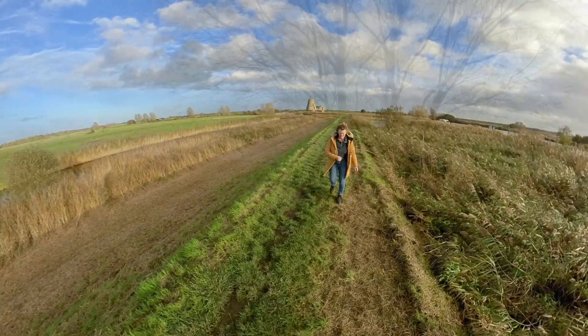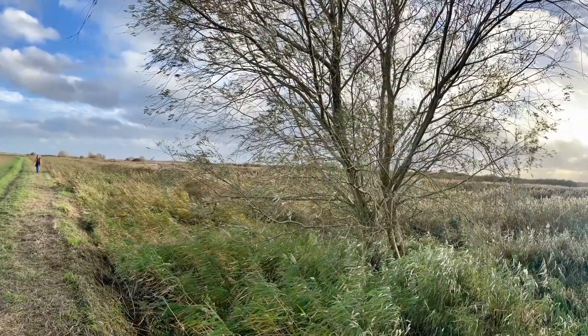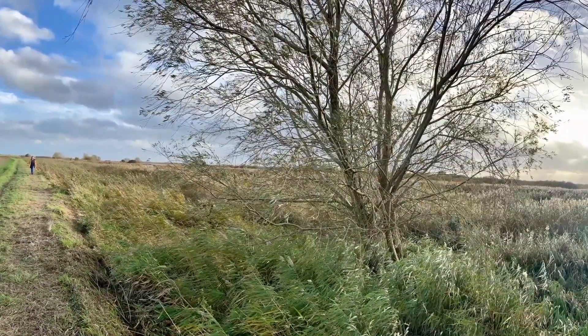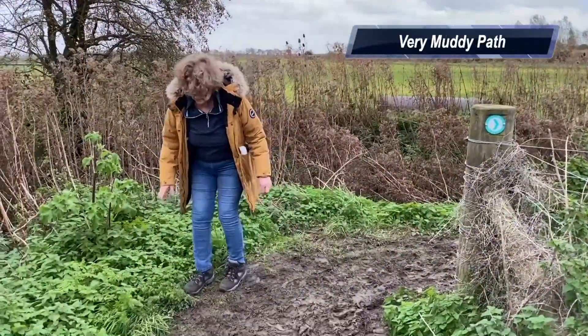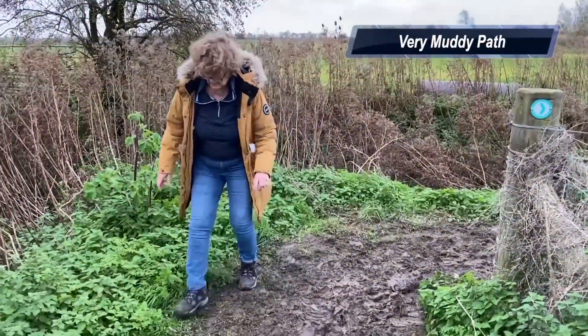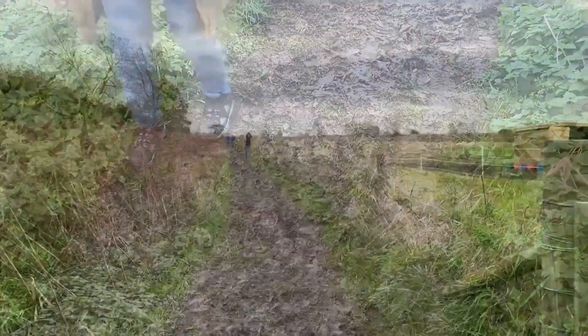We'd had so much rain the night before, the path was very muddy. Even muddier by the end of the walk, but I managed to stay on my feet.